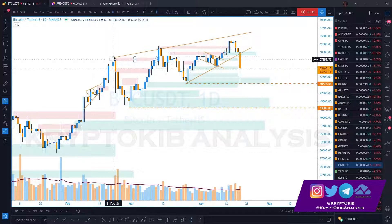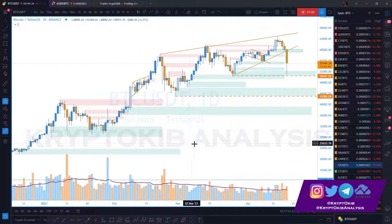Ever since we made these particular highs at 58,352, every continuous high made by Bitcoin has been done with particularly low momentum and low volume. Looking at the volume from this point, the volume has been declining, which means we either get an explosion in volume to the upside or to the downside.